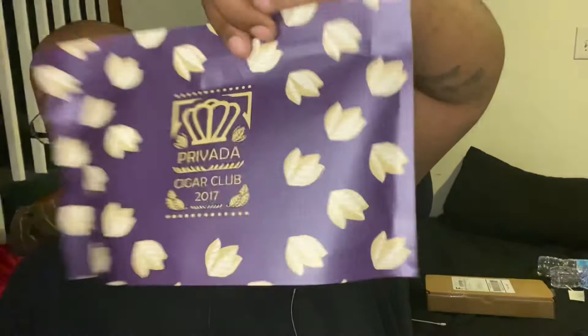I also got a personal order — these are cigars I bought from Provato Cigar Club. Give me a few minutes and I'll be right back to tell you about those.